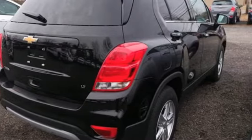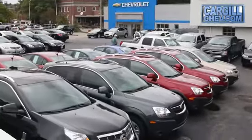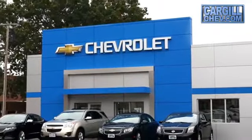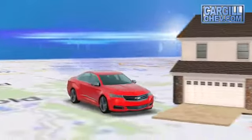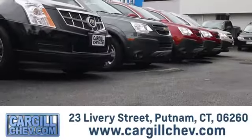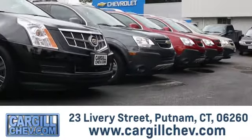See it for yourself when you take it for a test drive. Welcome to Cargill Chevrolet — we're the dealer at the end of your driveway. We're the only dealership that offers a free two-day test drive. Call, click, or stop in today. We're located at 23 Livery Street in Putnam.